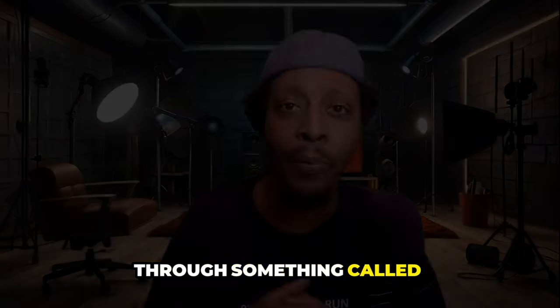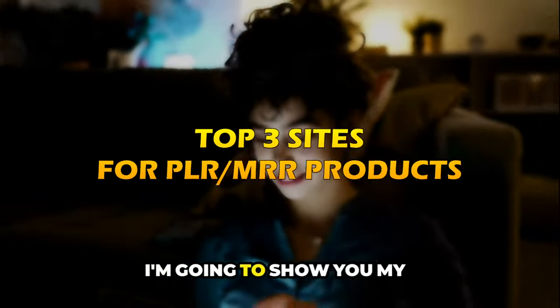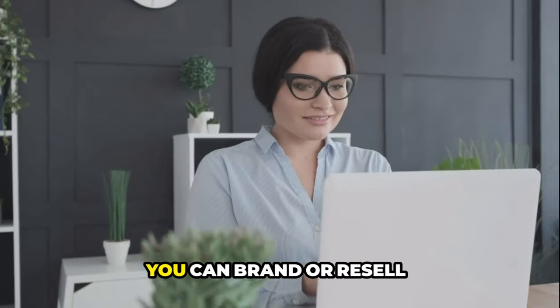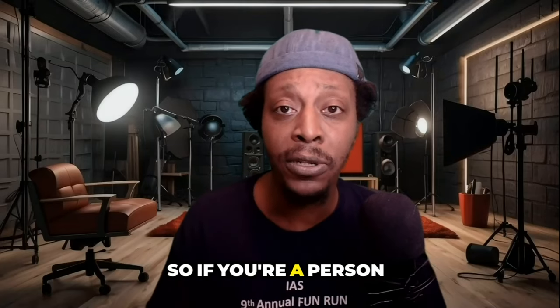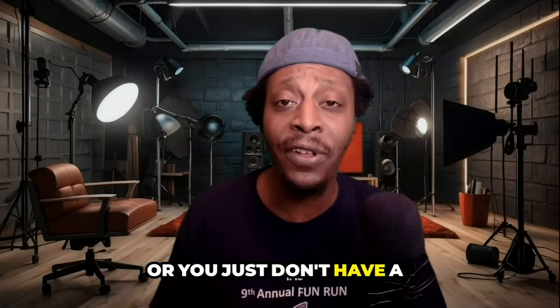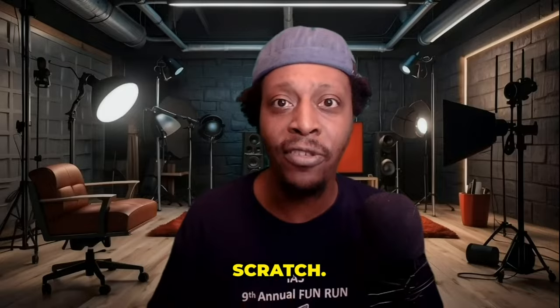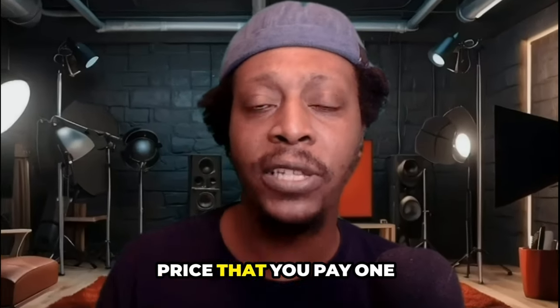All of this is done through something called PLR — private label rights — or MRR — master resale rights. In this video, I'm going to show you my top three sites where I get the best winning and profitable digital products that you can brand or resell as your own and collect 100% of the profits. And if you watch this full video to the end, I'm going to show you a private label rights company that gives you over 400,000 digital products from every different niche you can imagine for one low one-time price.